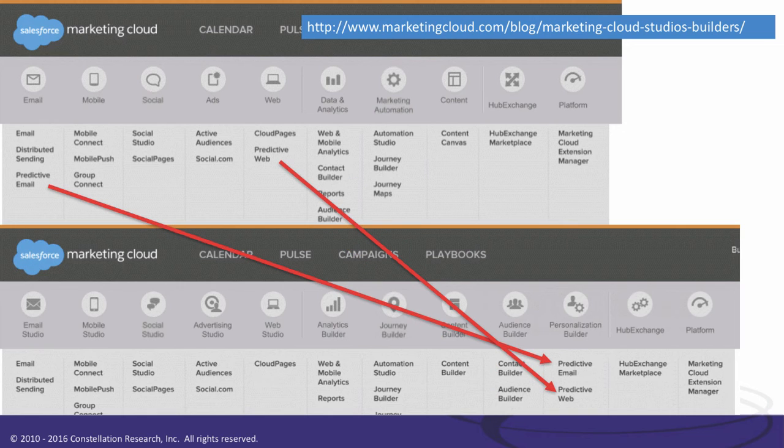Same thing for personalization — what used to be specific to email and web is now its own builder. That's predictively creating dynamic content: web ads, banner ads, emails, SMS messages, dashboard messages — it's not sending you and me the same message. It makes sure it knows our buying patterns, our likes, our preferences, maybe what our network of people are doing, and recommendations from peers. It's creating dynamic content tailored specifically for each individual. You can see the URL in the top right corner if you want to read more about how Salesforce changed the marketing cloud from the old names to the new names.